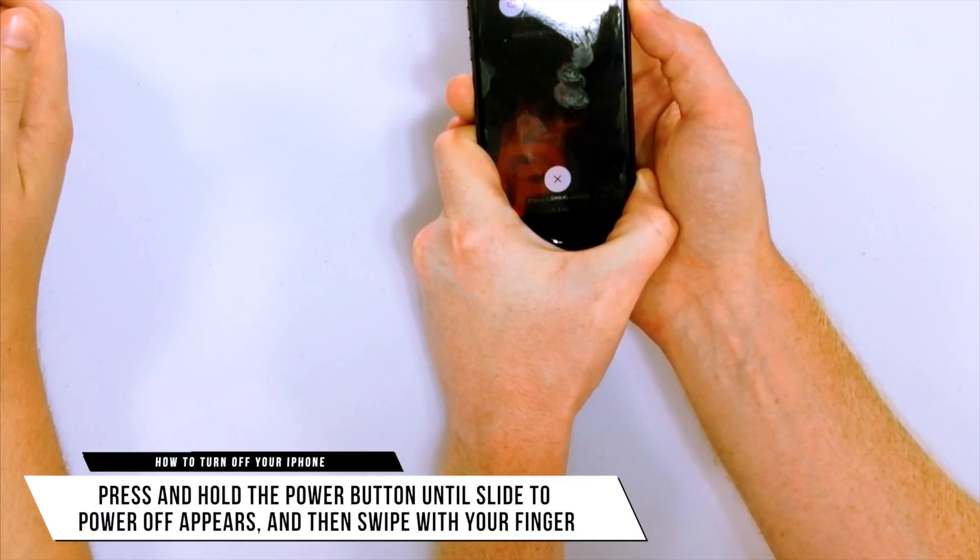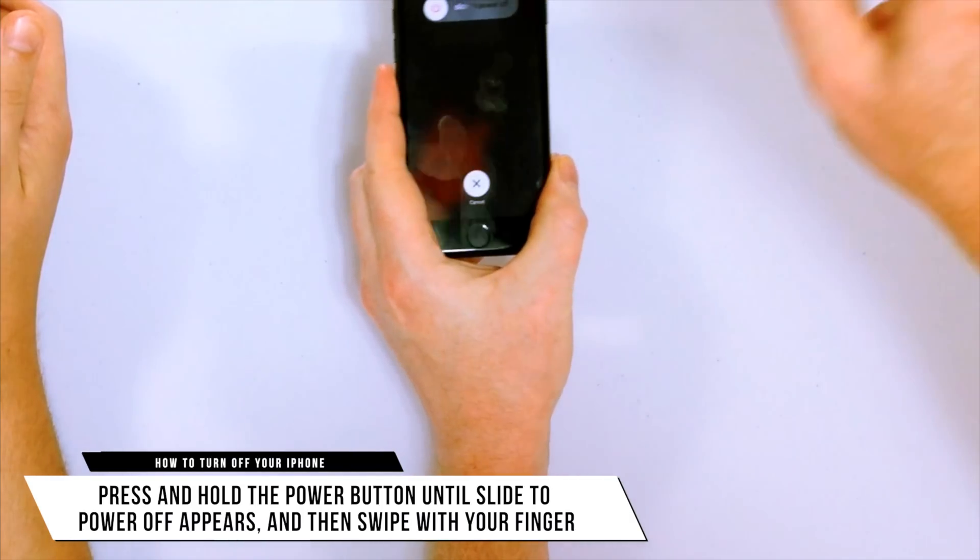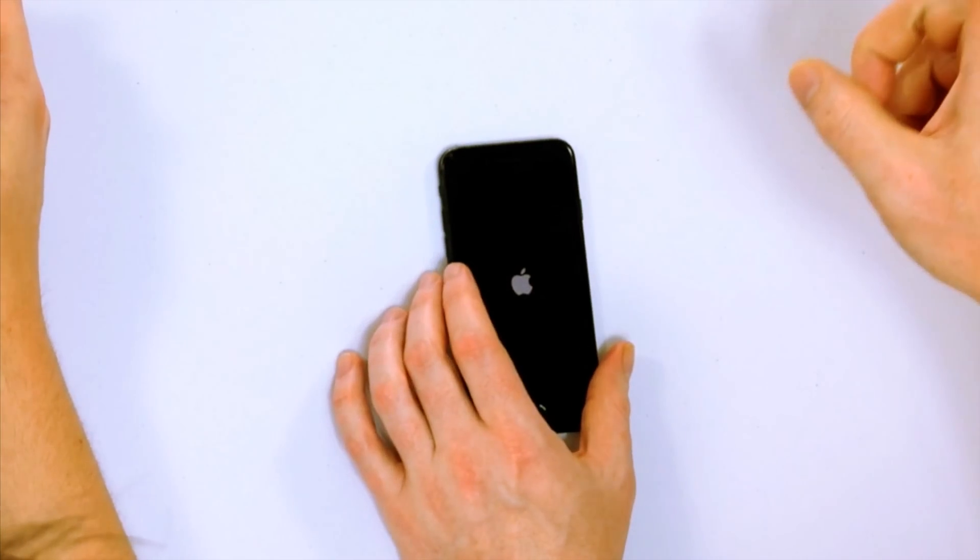If your iPhone is still getting hot after those steps, try turning your iPhone off and back on again. Press and hold the power button until 'slide to power off' appears, then use your finger to slide. Wait 30 to 60 seconds to be conservative before turning it back on — it takes 10 to 15 seconds for the iPhone to fully power down, so don't try to turn it back on immediately when the screen goes blank.